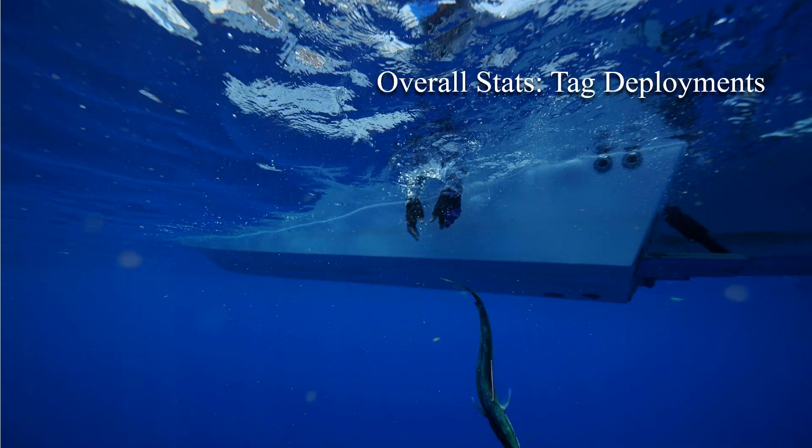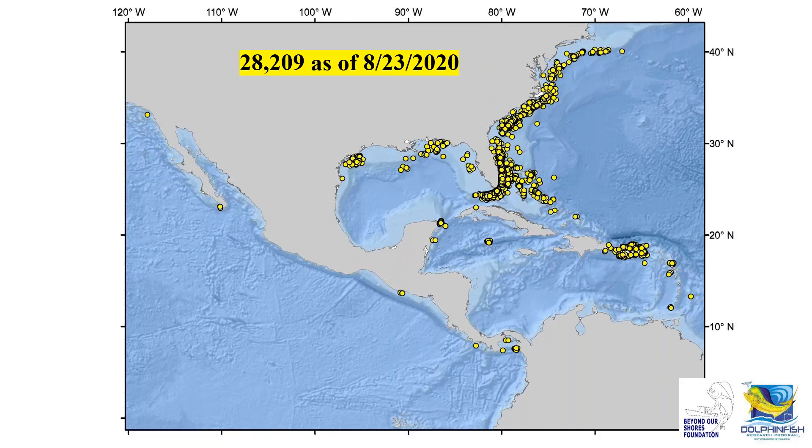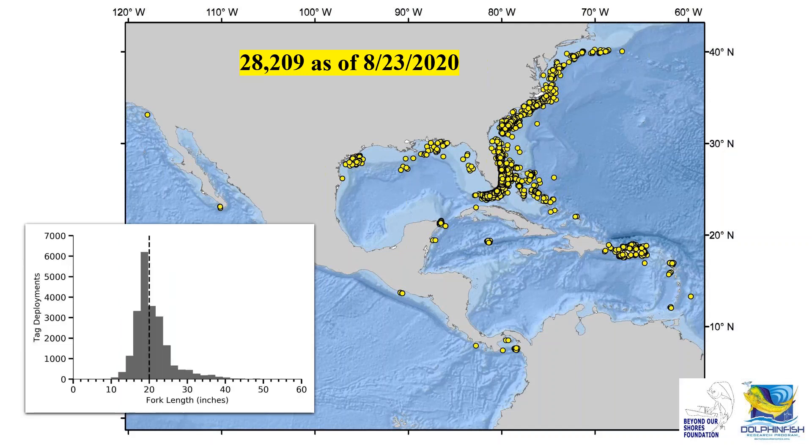Now let's move from participation to tag deployments. As of this past weekend, 28,209 fish have been tagged for the program. When broken down by fork length, the peak size tagged is roughly 18 to 20 inches, though quite a few fish are tagged above the 20-inch minimum size within the South Atlantic Bight. Many fishing teams won't land fish under 26 or 30 inches and prefer to tag them, as the fillet size is not that large.